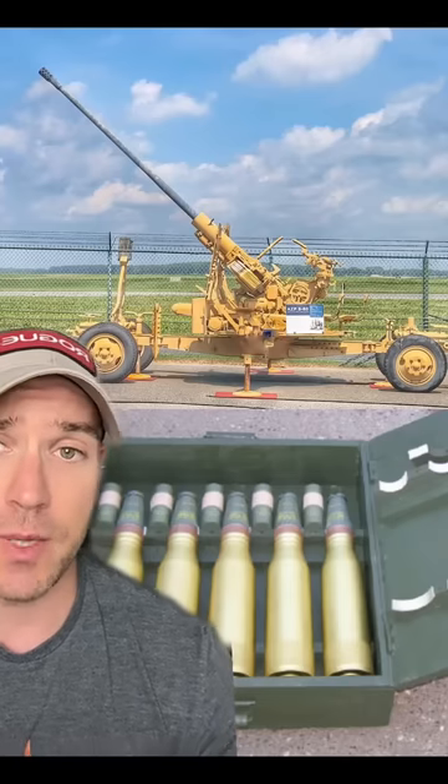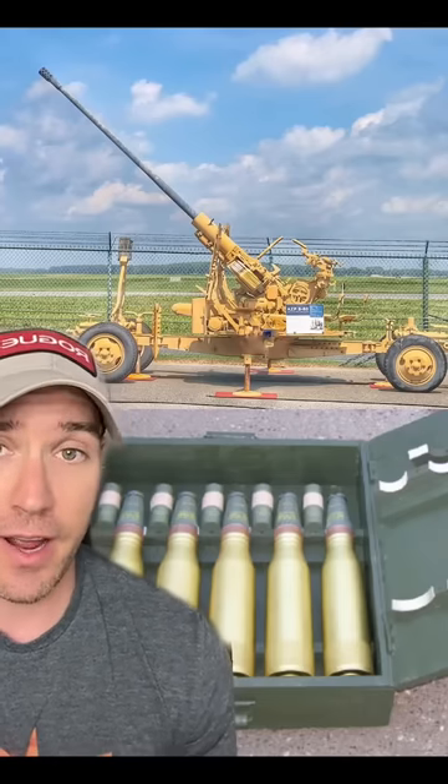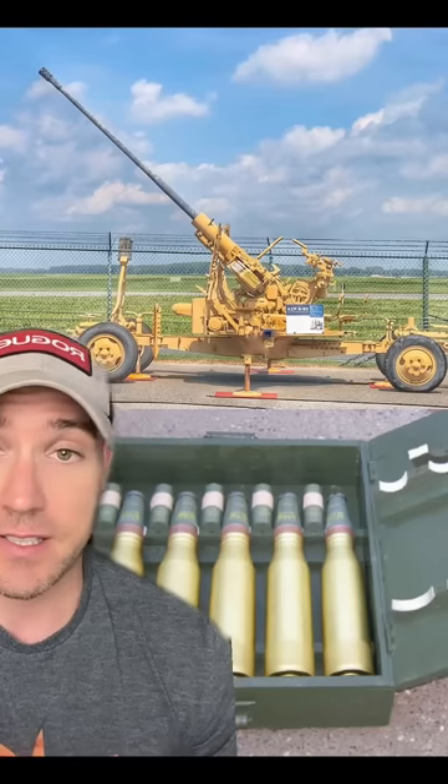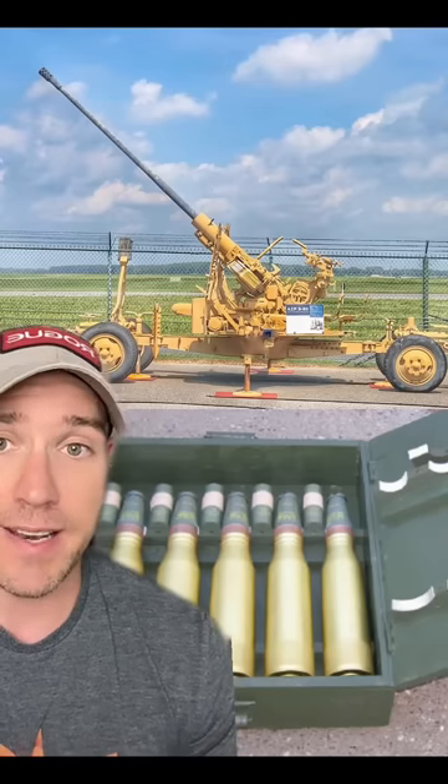It can put out over 100 rounds per minute of 57mm ammunition. I'll show you what that looks like. It's kind of a unique size — 57mm by 248SR. They have proximity settings for aircraft or for direct fire targets, like tanks and defensive positions, delay, and point detonating fuses.